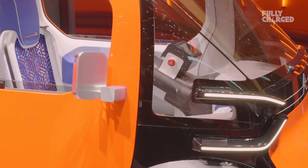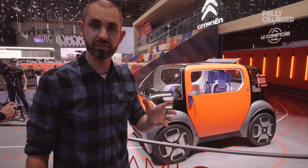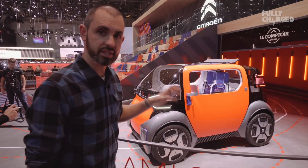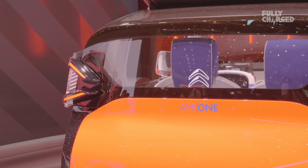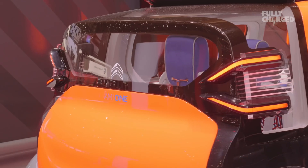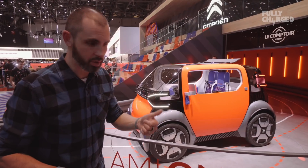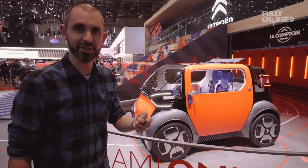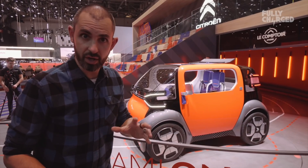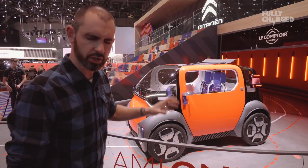It's 100 years of Citroën this year and they've got a pretty impressive stand. They're going back to what they are really good at with the AMI 1 Concept. This is actually not classed as a car — it's classed as a quadricycle, which means in some countries you can drive it without a driving licence. In France they call it a sans-permis. That means it's less than 1.5 metres wide, can't do more than 28 mph, and weighs less than 450 kilos. It's kind of like the Twizy idea, but a really funky little box and very utilitarian.